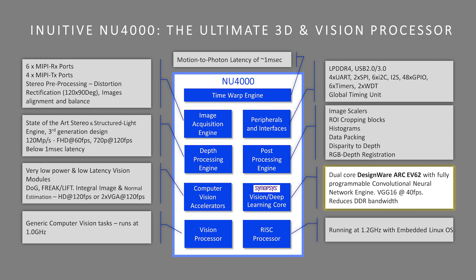One such core IP that we license is the Synopsys EV62 with its CNN engine. This vision AI compute cluster is the primary AI core in our chip and enables us to provide to our customers advanced deep learning inference capabilities at low power consumption and affordable price.